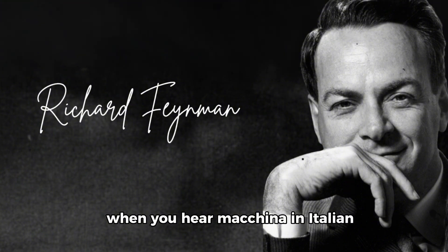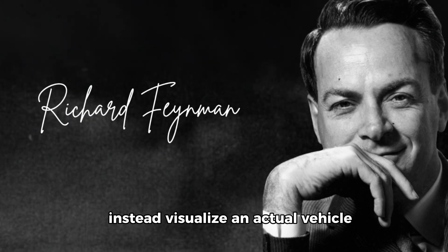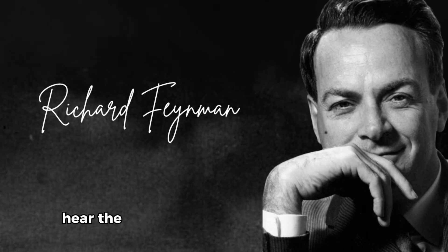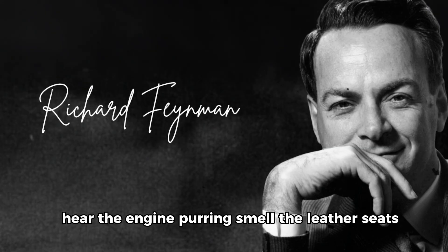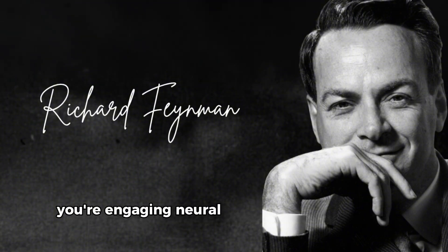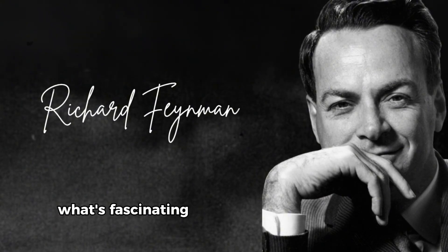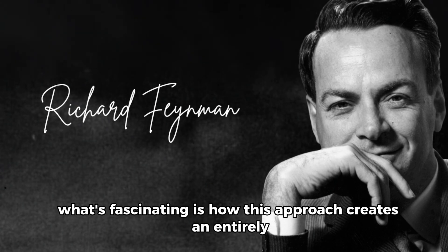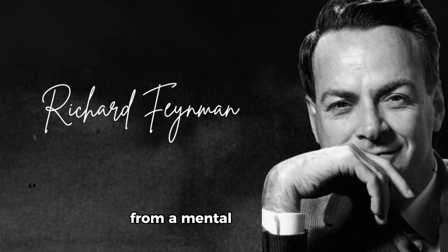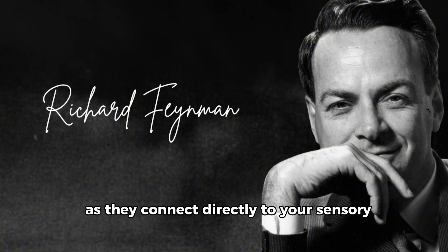When you hear machina in Italian, don't think 'car' in English. Instead, visualize an actual vehicle — see its color and shape, feel the texture of the steering wheel in your hands, hear the engine purring, smell the leather seats. By creating this rich, multi-sensory connection, you're engaging neural networks that are vastly more powerful than those used for rote memorization. Rather than struggling to recall vocabulary from a mental filing cabinet, the words begin flowing naturally as they connect directly to your sensory experience of the world.